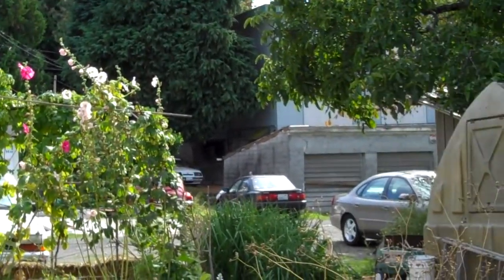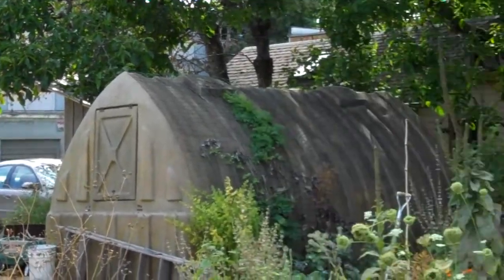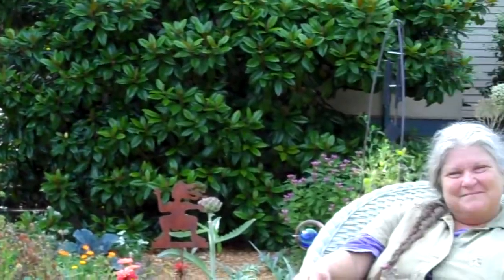I'm here at Fertile Ground today and I'm with Gail, and Gail is going to tell us what Fertile Ground is. Hi Gail. Hi Camelia. Thanks for stopping by. Thanks for having me.